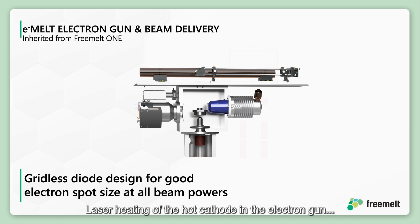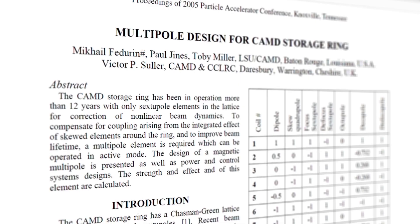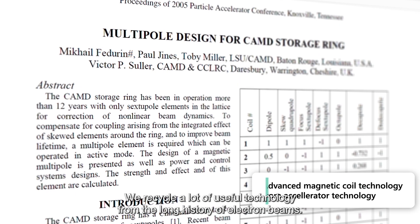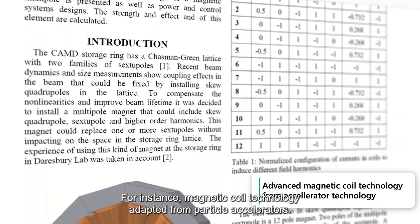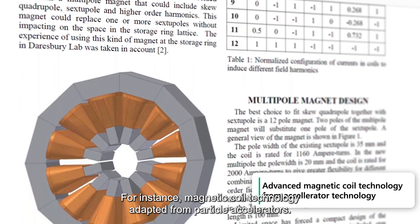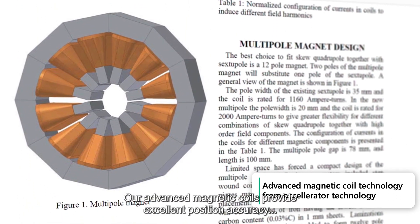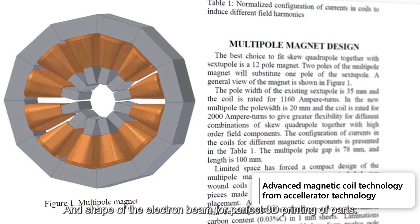Laser heating of the hot cathode in the electron gun avoids all complex contact points for the heated cathode, enabling perfect robustness and quick handling when changing to a new cathode. We also recycle useful technology from the long history of electron beams — for instance, magnetic coil technology adapted from particle accelerators. Our advanced magnetic coils provide excellent position accuracy and shape of the electron beam for perfect 3D printing of parts.